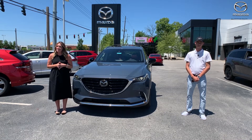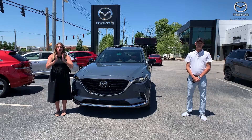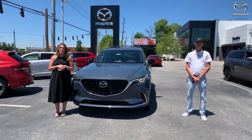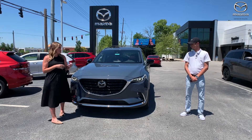Good afternoon everyone, I'm Gabrielle here with Cody at Oxford Mazda. Cody's going to go over some details on a 2022 Mazda CX-9 — this one is the Carbon Edition.